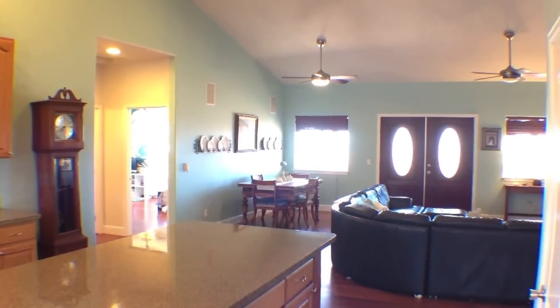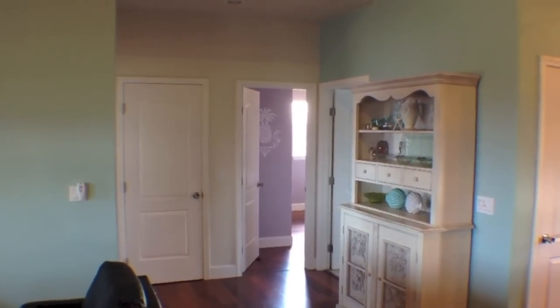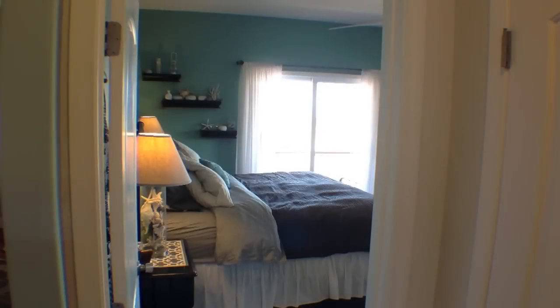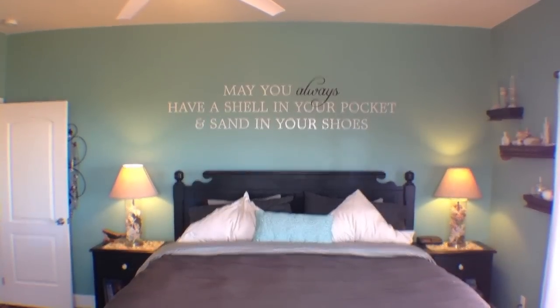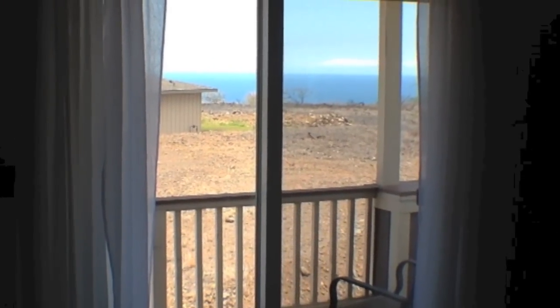Two bedrooms, a storage closet, and a laundry room are on one side of the great room. Step into the soothing and tranquil master bedroom and you'll instantly relax. This room boasts nine-foot ceilings, strikingly rich laminate floors, and a private sliding glass door that offers ocean views and opens to the lanai.